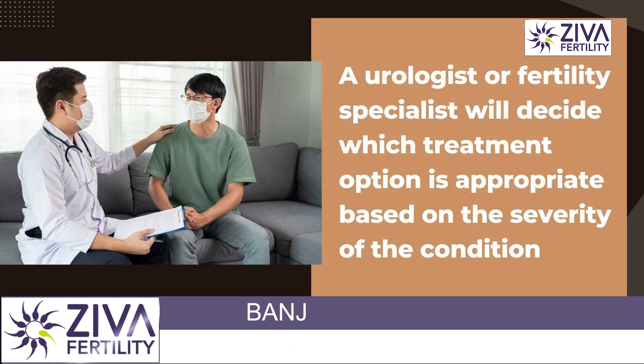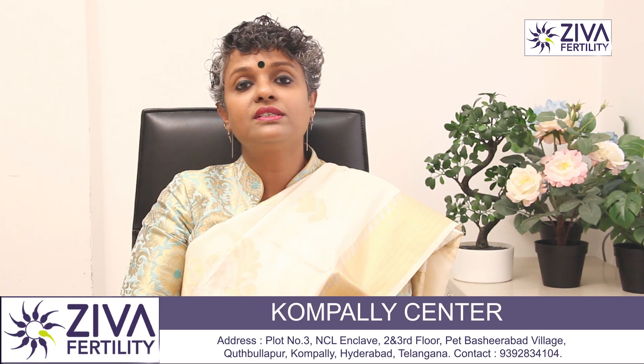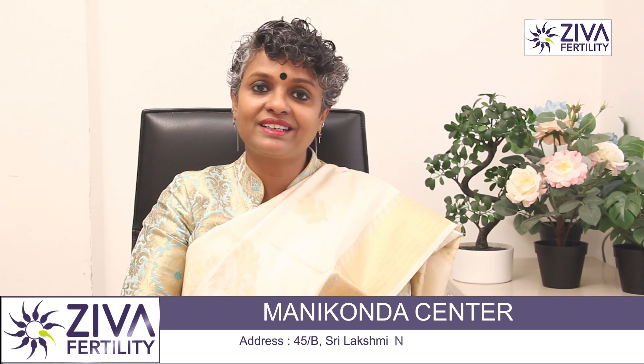Depending upon your severity, your urologist or male fertility specialist will decide on your treatment options. If you want to understand more about this, please feel free to contact us. Thank you.